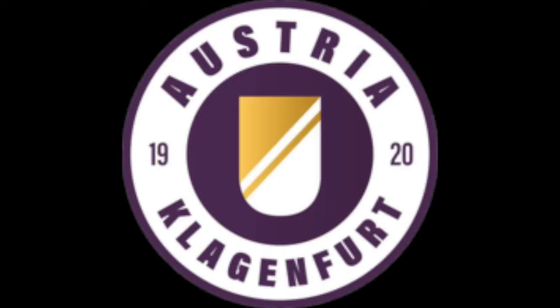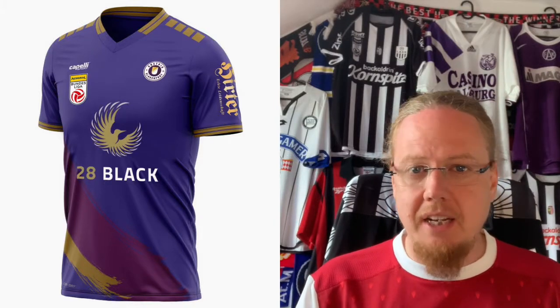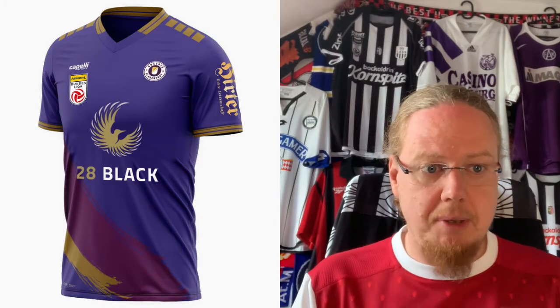In this video we are starting on top with Salzburg, then we have Klagenfurt, Tirol, and Lustenau. However, I start in alphabetic order, so we'll start with Austria Klagenfurt, who are supplied by Capelli — the only Austrian team supplied by Capelli.